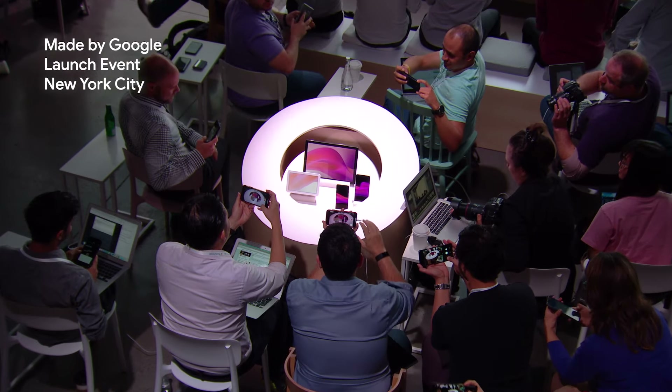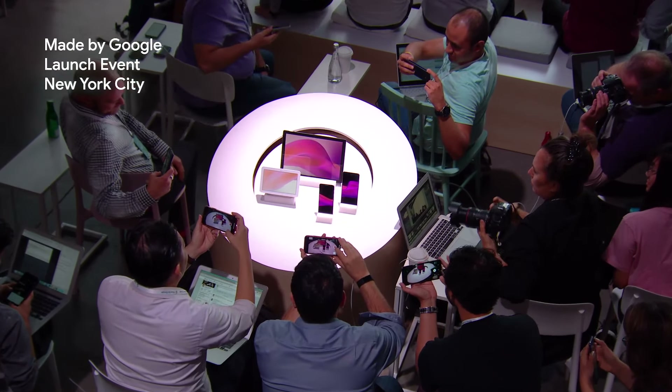Hey Google, what did I miss? Here they are, seen in real life for the first time.